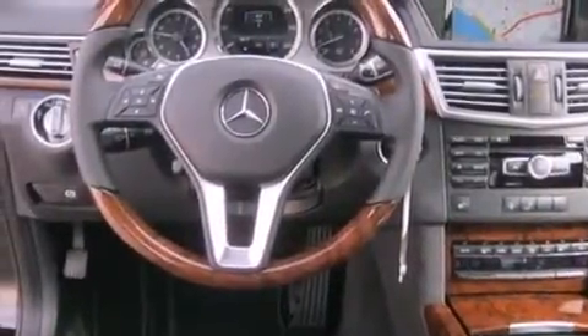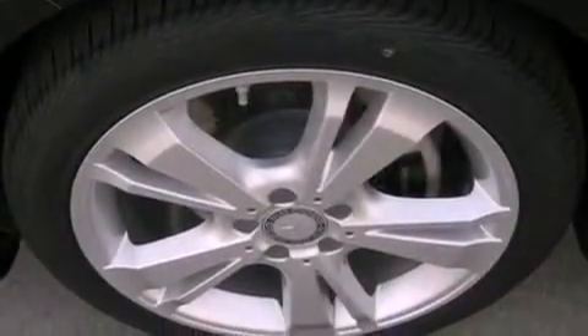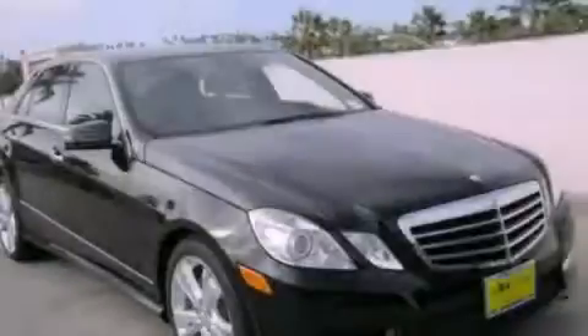With an EPA estimated rating of 30 miles per gallon on the highway, this automobile pays off in the long run. Call or visit us right now and arrange your test drive today.